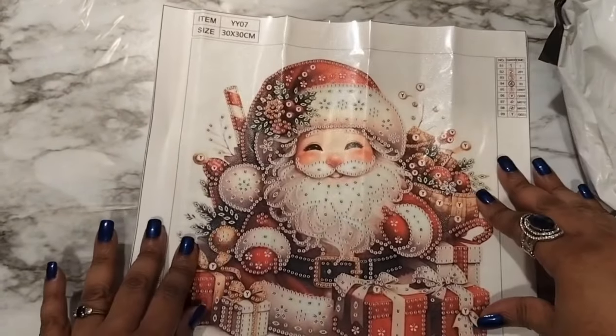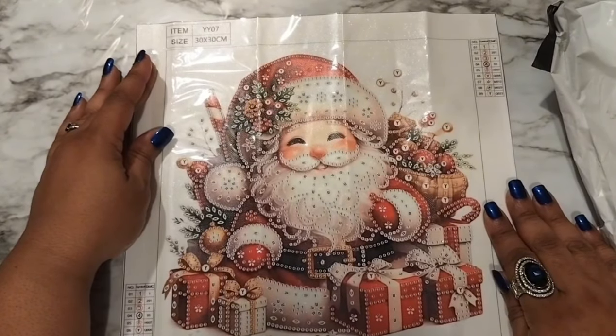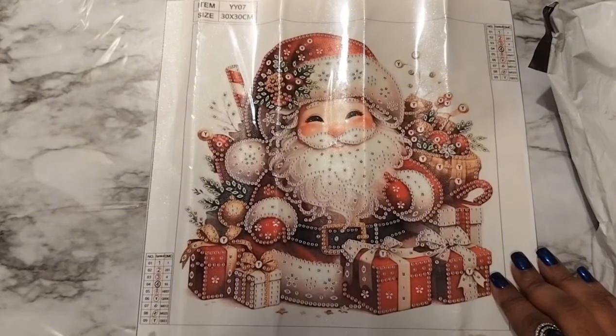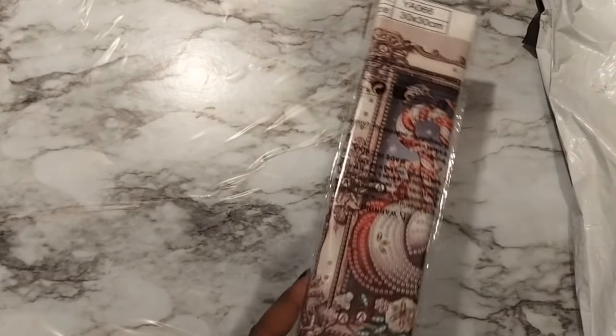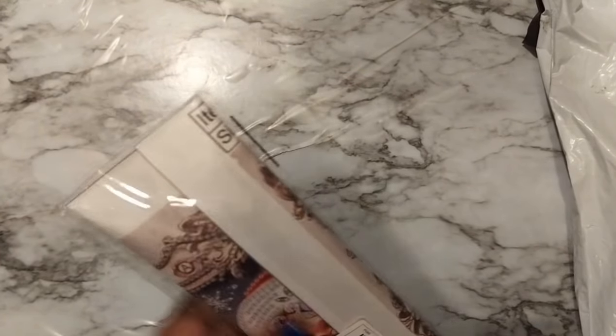Okay, let's see what we have. It's a Santa Claus! It is a 30 by 30 and it has nine colors — numbers one through four, then five through nine are symbols. That's what this one is. Crystal is going to grab that and I'm going to pull out the next one.